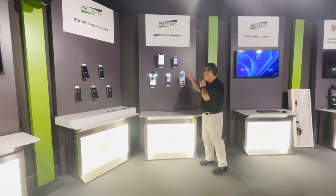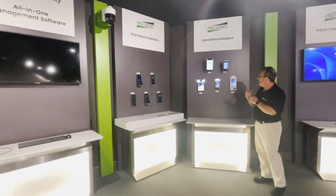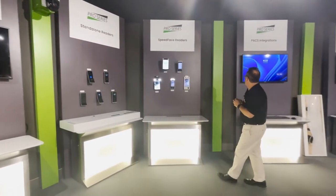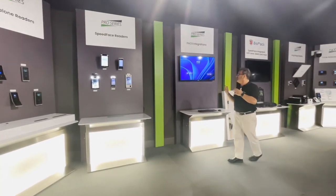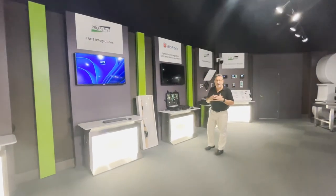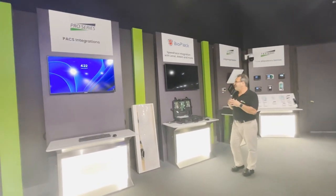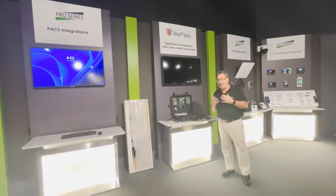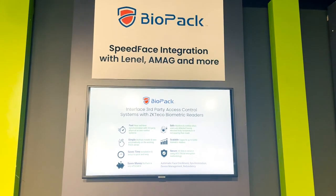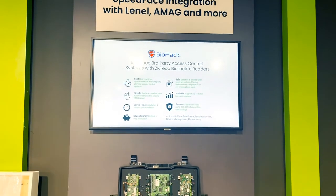The readers can be installed outdoors or indoors, and they read QR codes, fingerprint, and RFID — many different credentials available in the Speed Face readers. For our larger enterprise customers that already have existing access control systems — Lenel, Amag, RS2 — we introduced the Biopac software. The Biopac software allows our Speed Face readers to integrate directly with those access control systems.